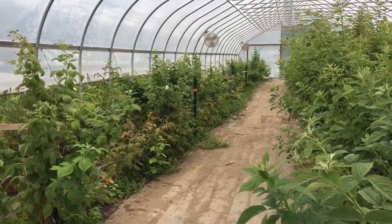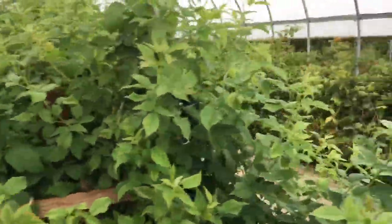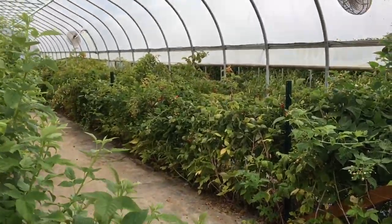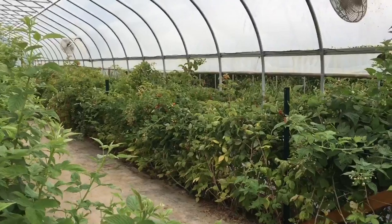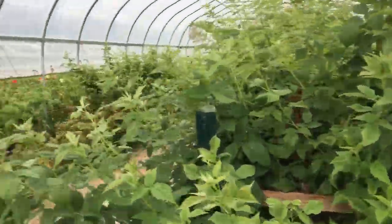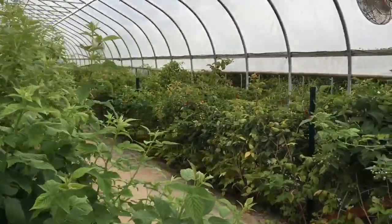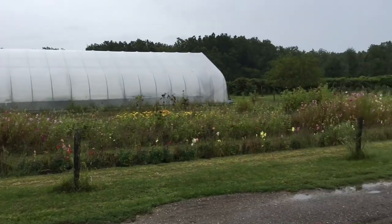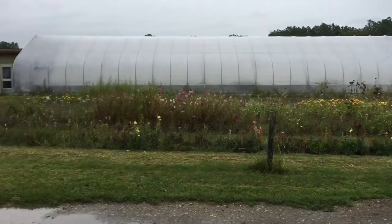This is a greenhouse raspberry. It extends the growth period by about two months, and they don't sell this to the public for pick-your-own — they pick it on their own. This is another flower they make; they do flower beds and cut flowers, you-pick.